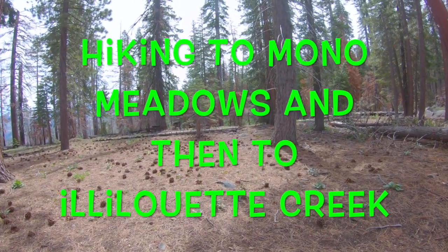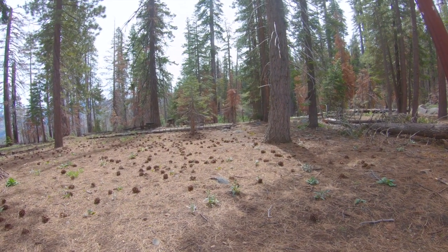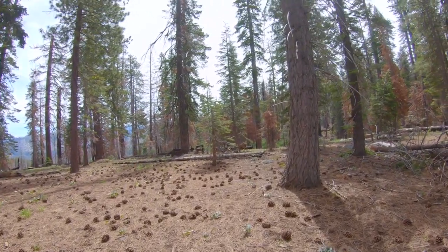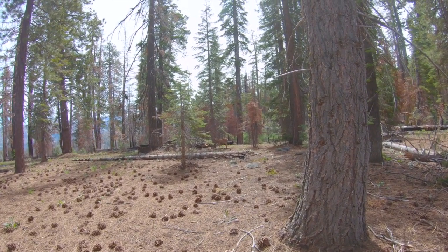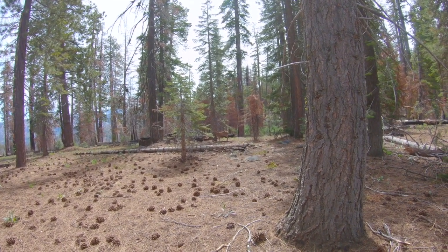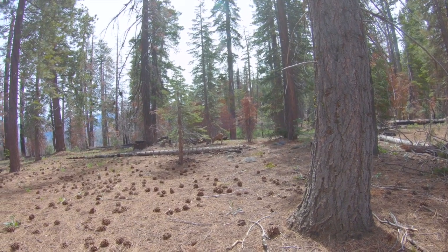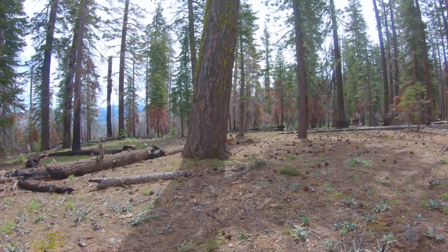I'm here in Mono Meadows getting ready to go on my hike, and this doe comes walking up. I don't know if you can see her over there or not. Let's see if I can get closer — there she is, she's eating over here. Hi! There she is. There's a couple more back there. Let me see if I can get a little closer. Hi, how are you?